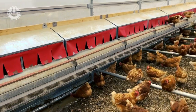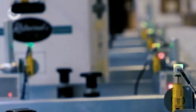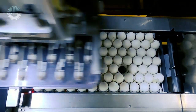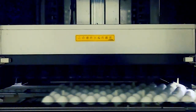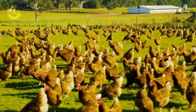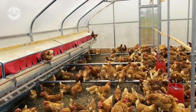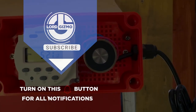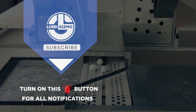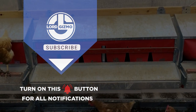And there you have it — an amazing glimpse into modern farming, where incredible technologies automate the egg harvest and revolutionize chicken breeding. These advancements increase efficiency and productivity while prioritizing sustainability and animal welfare. Thank you for joining us on this journey through modern farming technologies. If you found this video fascinating, don't forget to like, share, and subscribe to our channel for more informative content on the amazing world of agriculture. Check out our other videos to learn more about agricultural processes.